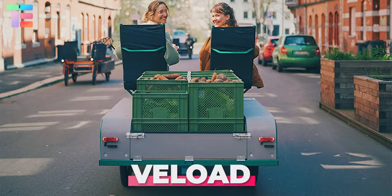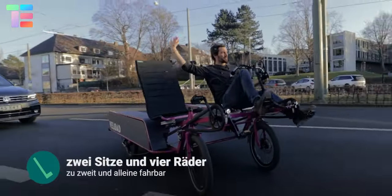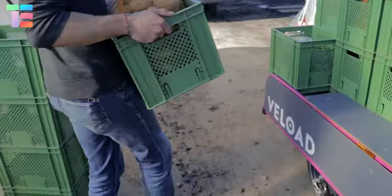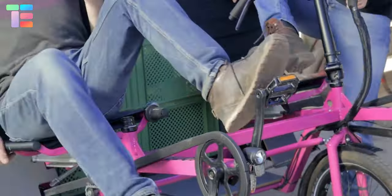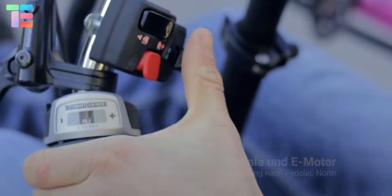Want to deliver groceries in an eco-friendly and cost-effective way? Veloed presents an electric-assisted cargo quadricycle with two seats in the front and a cargo pod attached behind. Control of this cargo vehicle is handled by the person sitting on the left, while the person on the right only needs to pedal.